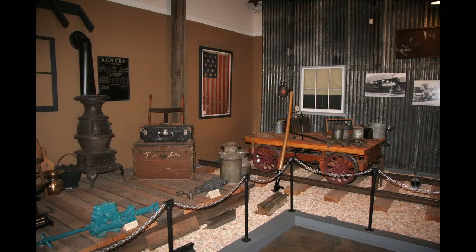Back inside the museum building are also displays of objects contemporary with the narrow gauge railroad, like this old pot-bellied stove, travel trunks, milk cans, and so on.